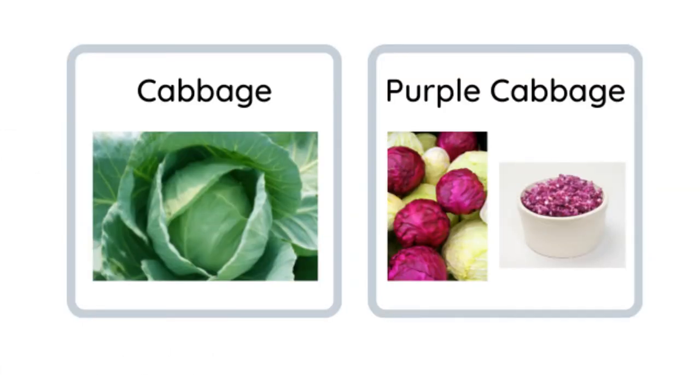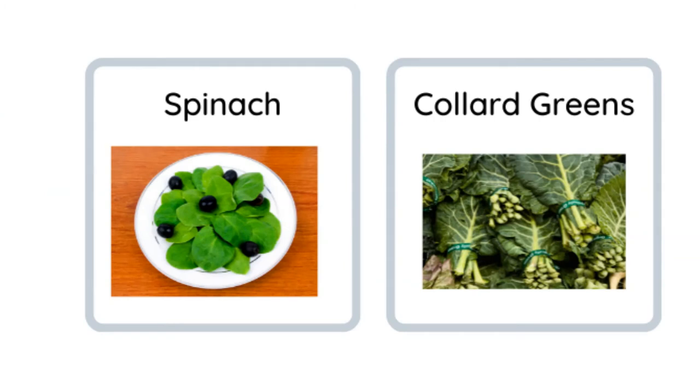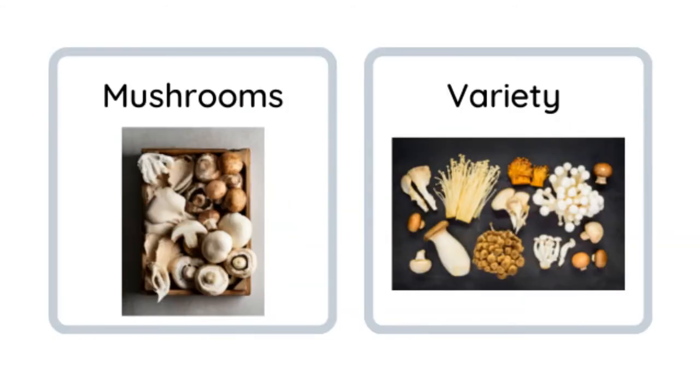Cauliflower — often cauliflower and broccoli are paired together. Cabbage — we have regular white cabbage and purple cabbage. Lettuce, arugula, spinach, collard greens. Mushrooms — there are lots of varieties of mushrooms. Just know this is how you say it: mushroom.